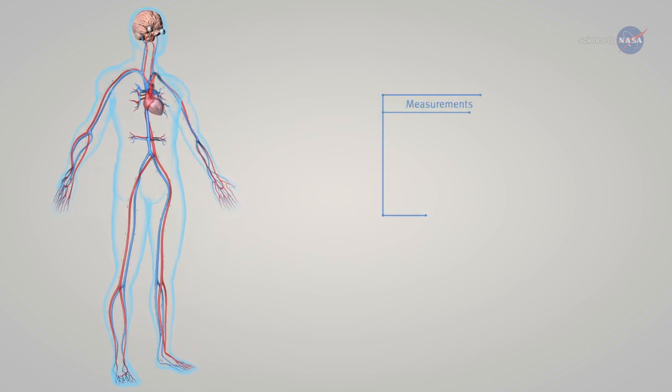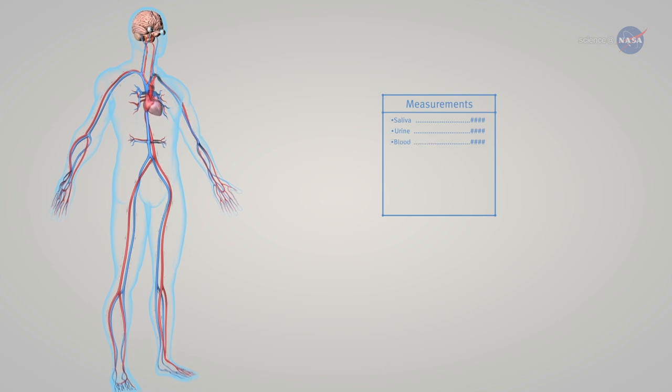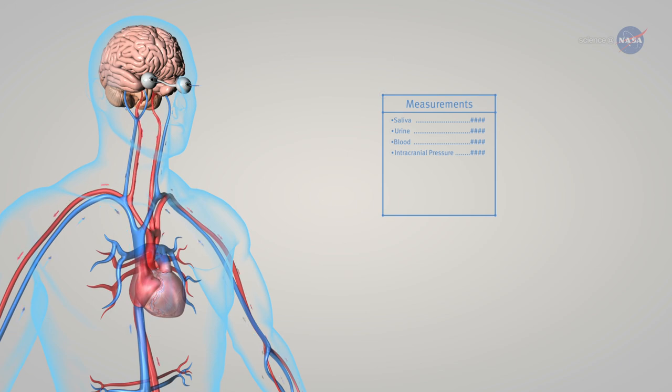To find the answers, they'll take measurements of 10 astronauts' saliva, urine, and blood at different points in their missions. Other details collected will be their intracranial pressure, intraocular pressure, ocular structure, blood pressure, and heart rate, in addition to ultrasound measurements of their fluid shifts.